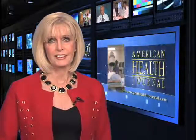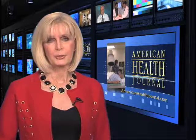Adult stem cell research holds tremendous potential for generating medical breakthroughs and treatments in regards to plastic surgery. For the American Health Journal, I'm Laura Windsor.